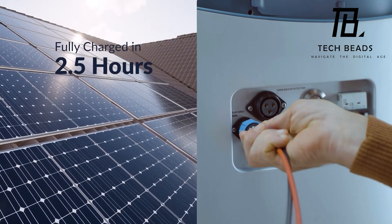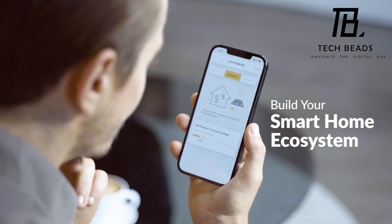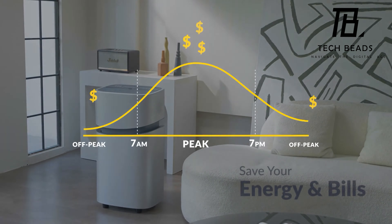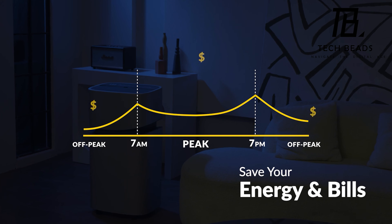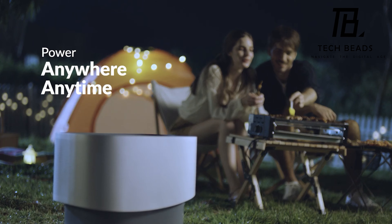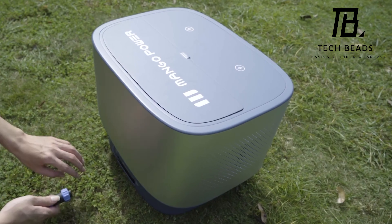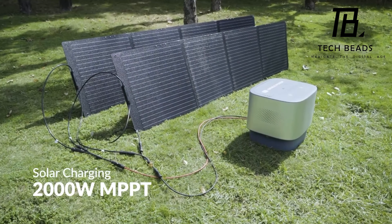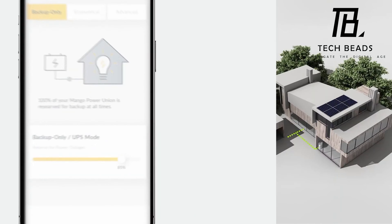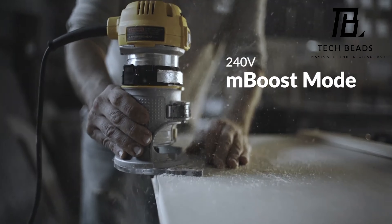In my opinion, Mango Power is a fantastic innovation that addresses the growing need for reliable backup power sources. With its impressive capacity and multiple ports, it's a versatile and practical option for powering multiple devices and appliances during an outage. The wireless panels for charging smartphones are a particularly nice touch, making it easy to keep your devices charged even when the power is out. Overall, Mango Power is an excellent investment for anyone looking to keep their home and devices powered during emergencies.